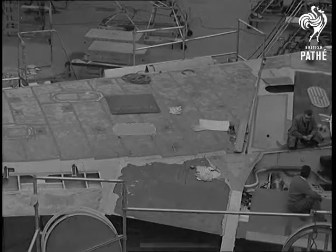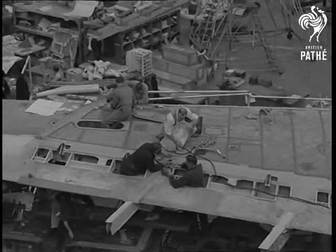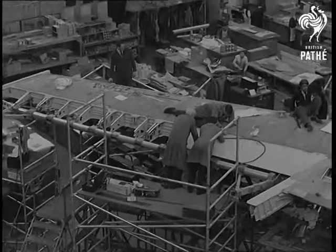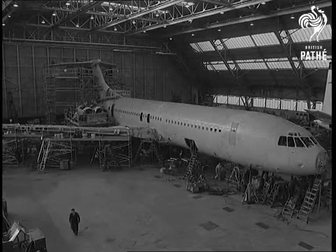The present schedule provides for the first flight to be made next May. Then will come the comprehensive flight testing program. It's hoped that VC-10s will be carrying passengers early in 1964.